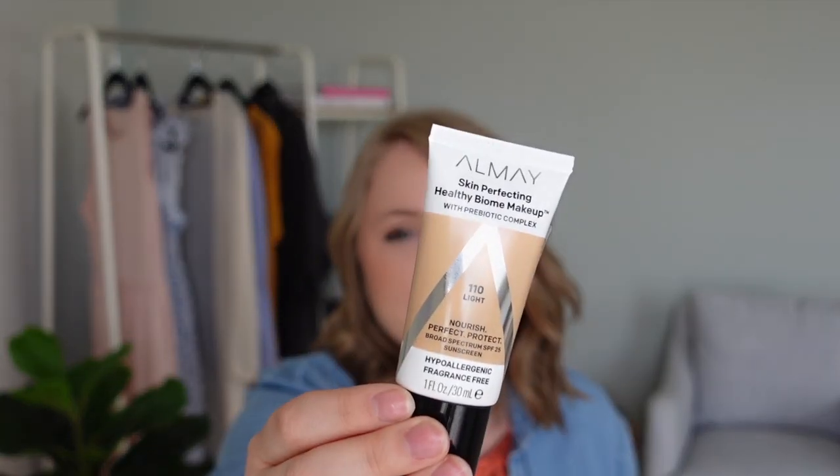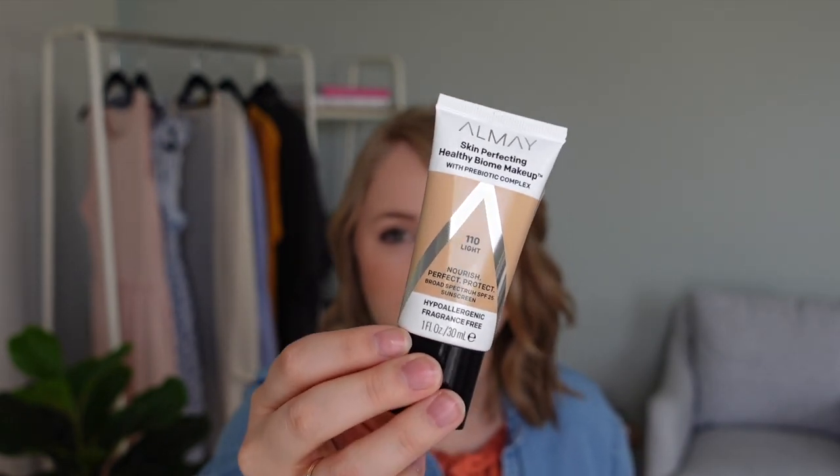First category up this month is beauty. I think I will always have a beauty category because it's something I really love to explore and try new things with. The first product I'm mentioning I actually mentioned in my fresh spring makeup tutorial — I'll put a link up for you to watch after this one. The product is this Almay Skin Perfecting Healthy Biome Makeup, and I have it in a couple of shades: 110 Light and 100 Fair. Combining these two together works better for my skin. Their shade range in this line is not good at all — it's not inclusive of women of color or darker skin tones at all. I really do hope that Almay takes that into consideration when looking to add more to this line, because it really is an awesome product.